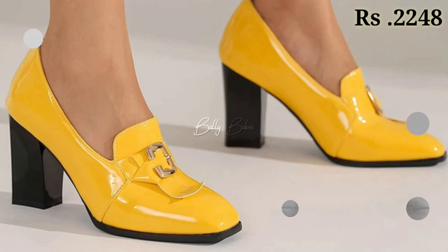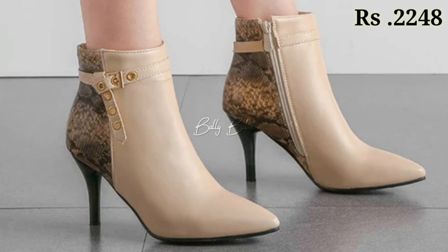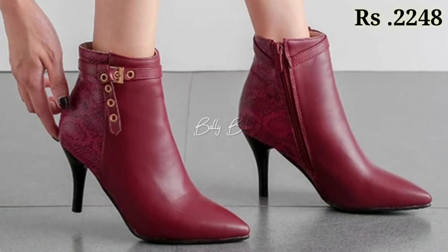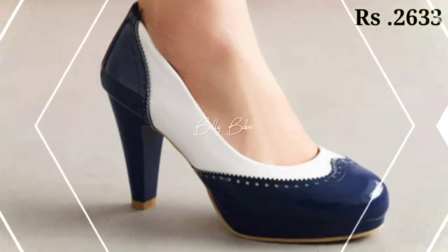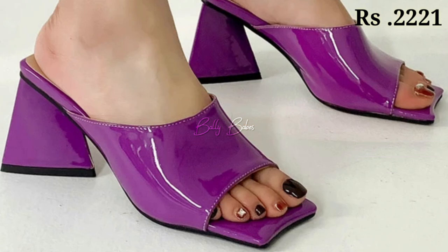In this video we will show you the latest fashionable footwear collection for ladies. You can see all of these are very well decorated, and you can see some block heel designs as well as some cut heel and some high heels footwear collection also available for you.